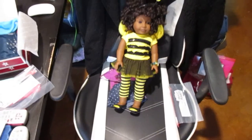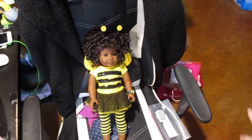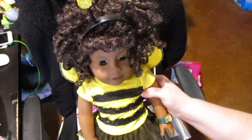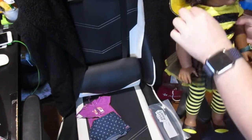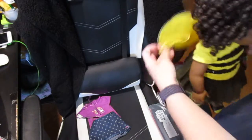Hi guys, I'm going to do a changing video of Keisha. Keisha is my number 58 and she's in the super cute bee outfit. I absolutely love and adore it, but it's time to change the girl — I got a new outfit for you.